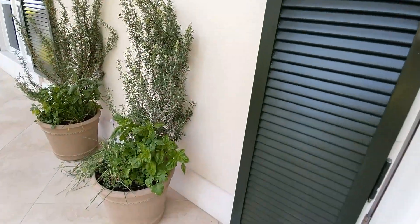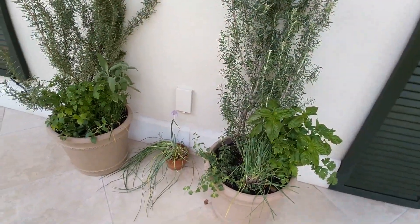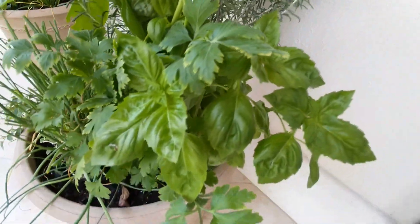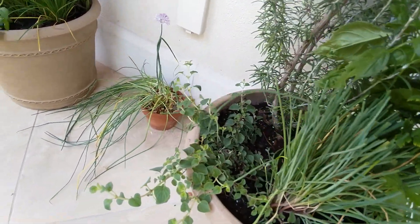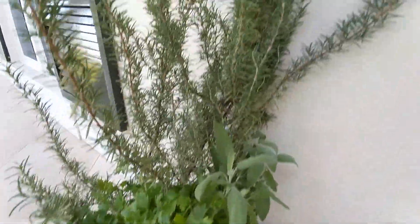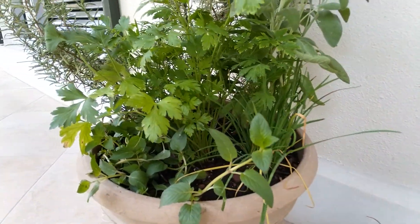Surprise! Look at what we got — two beautiful bases, actually two and a little one. Let's see what we got: rosemary, parsley, basil, chives, oregano, sage. We can even make a Christmas tree out of that rosemary! And mint too.